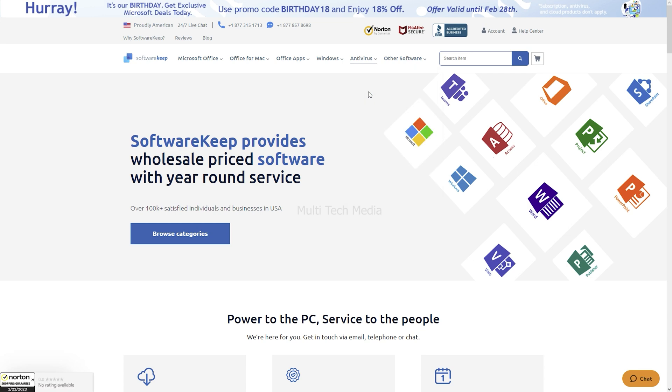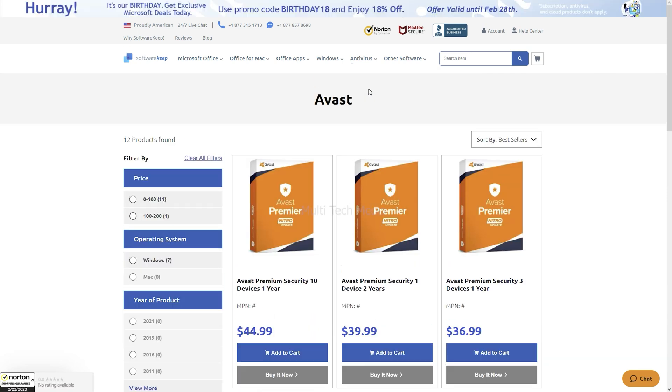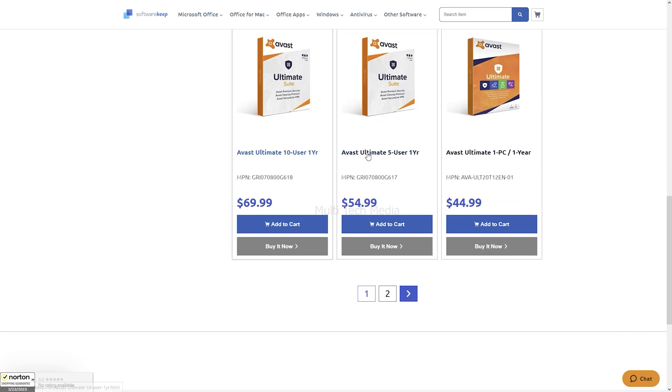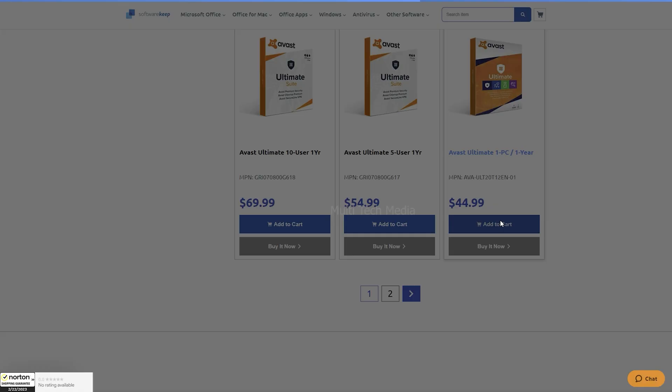I chose Avast for my Windows 11 system. Whichever version of Avast you choose, you're getting a lot for your money, particularly with Avast antivirus if you've got numerous different devices. But I will go with Avast Ultimate for one PC, one year, at just $45 US dollars.